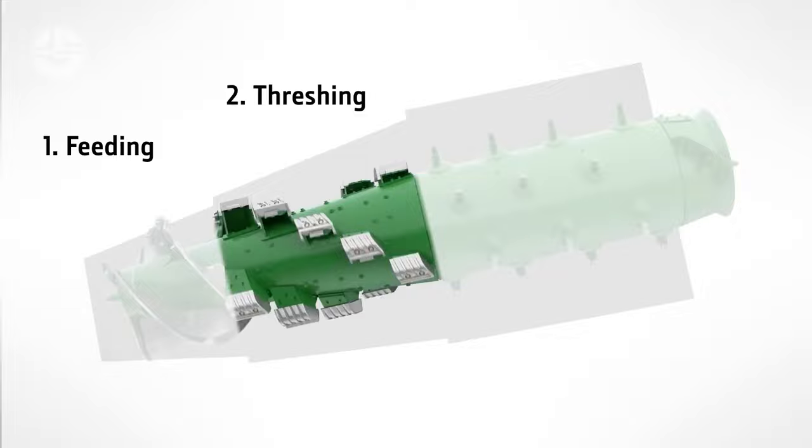The rotor, concaves, and sieves make up the threshing rotor assembly. When the rotor is operating, it rotates quickly, striking the grain and chaff and breaking them apart with bars or paddles. While the straw and chaff are blasted out of the machine's rear, the grain passes through the sieves. The straw and chaff are usually discarded, but the grain is gathered and kept for later use.